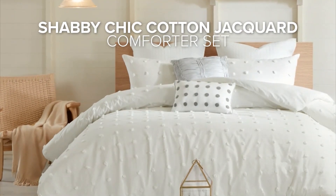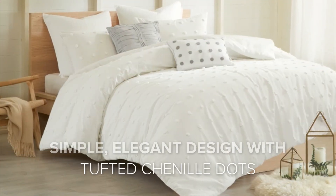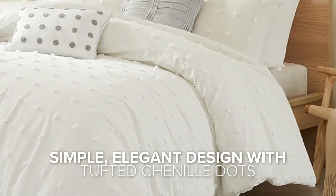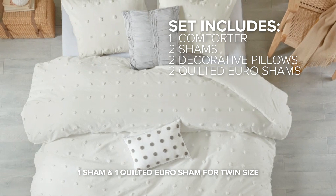This shabby chic cotton jacquard comforter set is a charming addition to any bedroom. The comforter set features a simple yet elegant design with all-over tufted chenille dots on the top of the bed. The set includes a comforter, two shams, two decorative pillows, and two quilted euro shams.